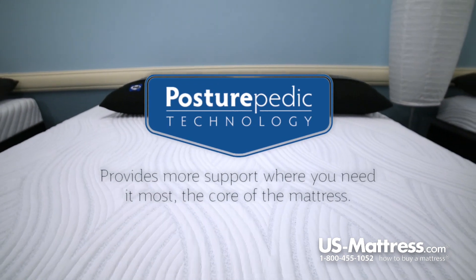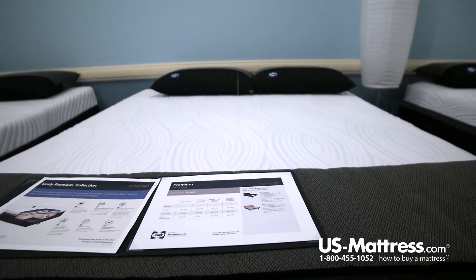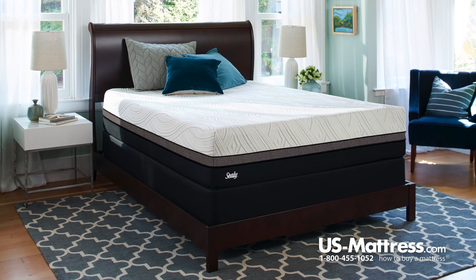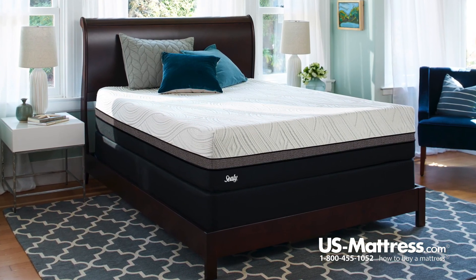As I mentioned, the Wondrous is at the top of the line of the Sealy Conform beds, so that means it is going to feature Posturepedic Technology. Posturepedic Technology is where Sealy has focused on the center third of the bed to give you solid reinforcement there, because that's where you're going to carry the majority of your weight, so that's where you'll need the benefits most.